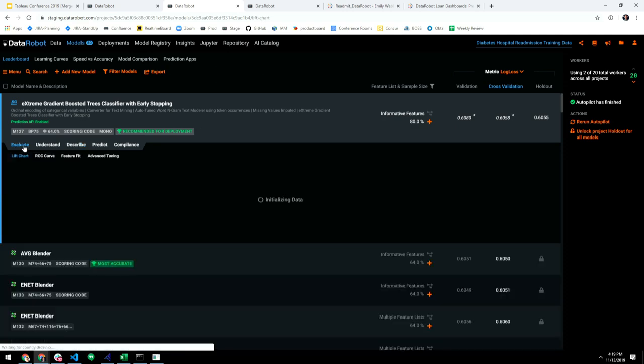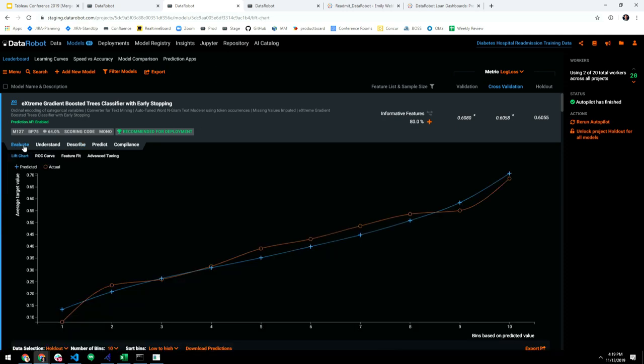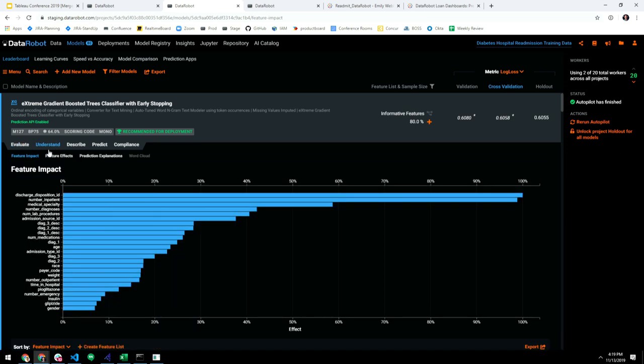If you want to dig into the data further, you can look at which features have the most impact on this particular model. These are the columns from the original dataset that are most predictive of someone being readmitted. The discharge disposition ID is very predictive, as is where they came from and what diagnoses they have — things you'd expect. You can even get prediction explanations for a given patient, showing which features are most or least predictive for that particular prediction.